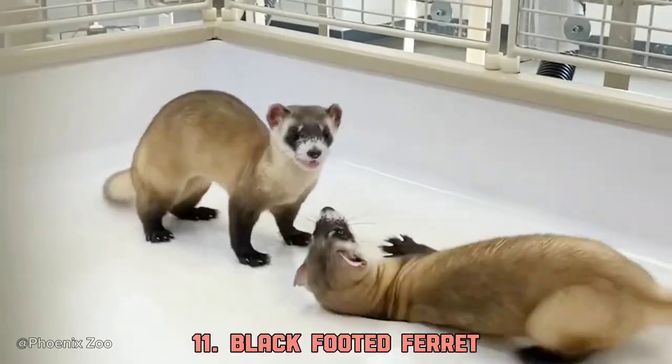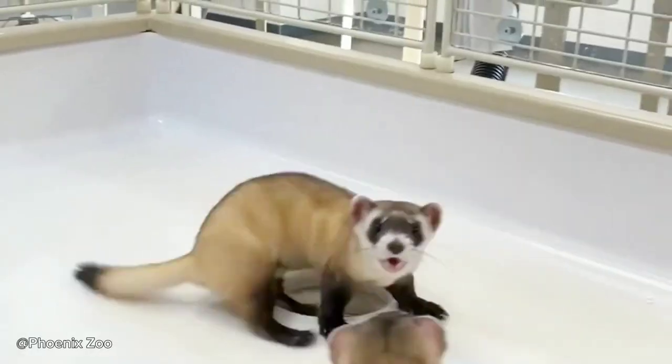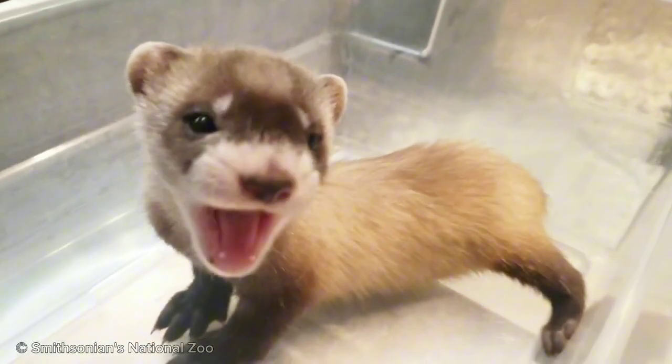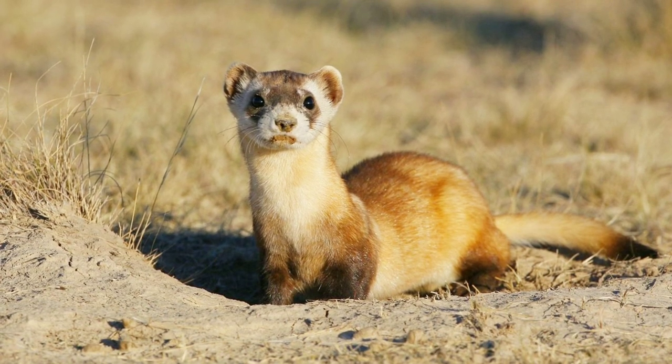The black-footed ferret is an interesting one. They were once declared extinct, but ultimately came back. Although this beautiful species is still endangered, not exceeding 500 individuals in the wild. Their legs and tip of the tail are blackish, hence the name.